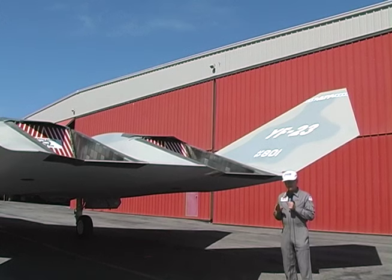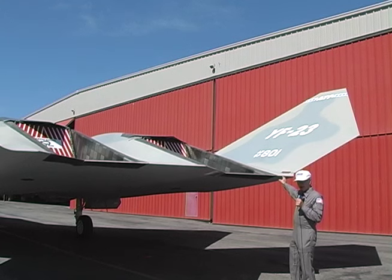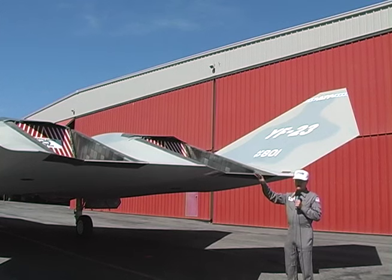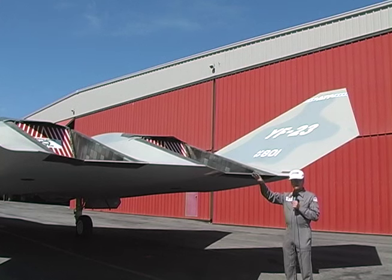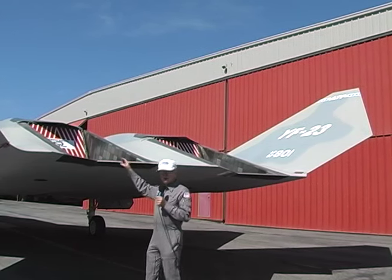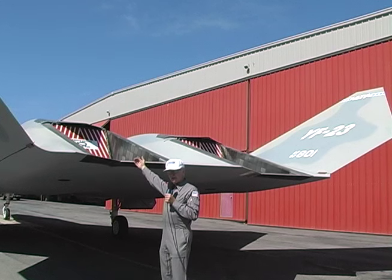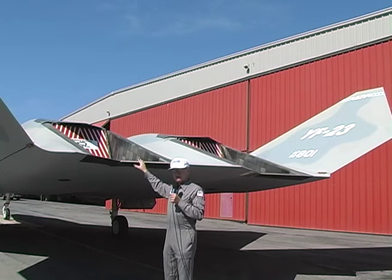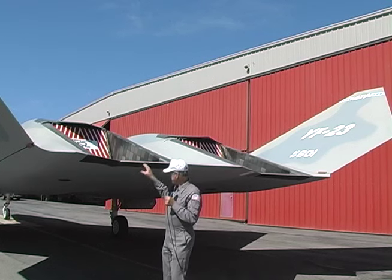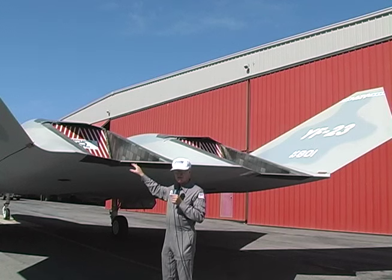Two distinguishing features make the YF-23 such a unique airplane. One is these very large V-tails on each side of the aft end — almost one-fourth the size of the wing. They have tremendous power to pitch the airplane and to fly at very slow speeds, and like the rest of the airplane, are made of composite materials. In addition, here is the exhaust deck. There was no thrust vectoring on this airplane, but these decks allow the heat from the engines to come across and out, actually reducing the thermal signature. Stealth is more than just radar invisibility — it's also being invisible to heat sensors. The combination of stealthy materials and engine decks made this an extremely small signature airplane.